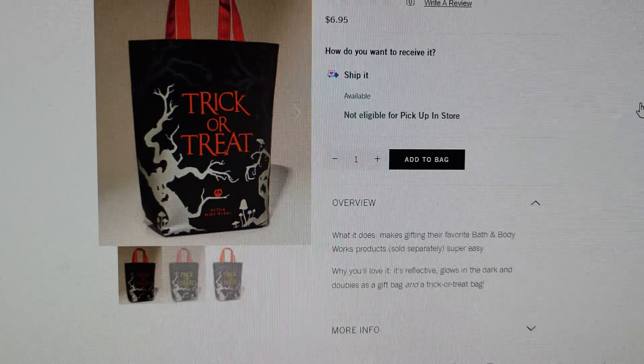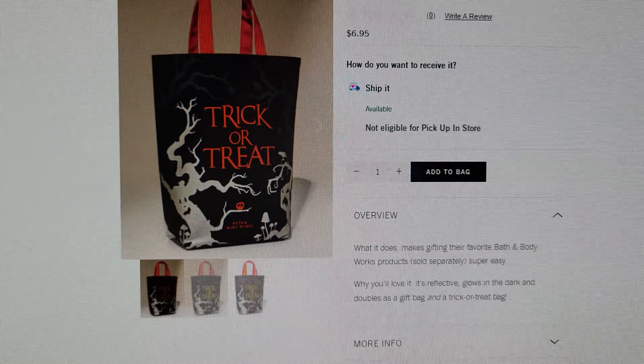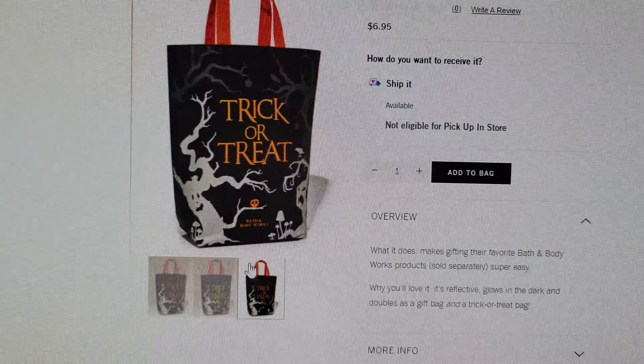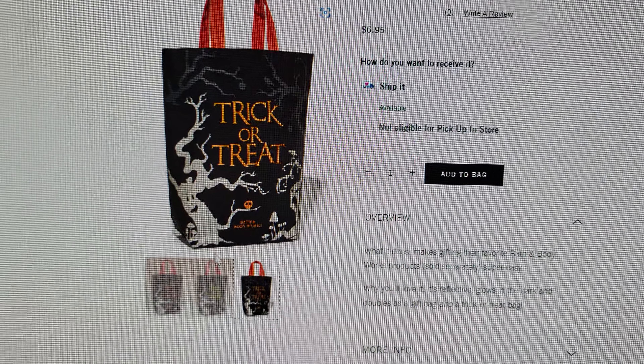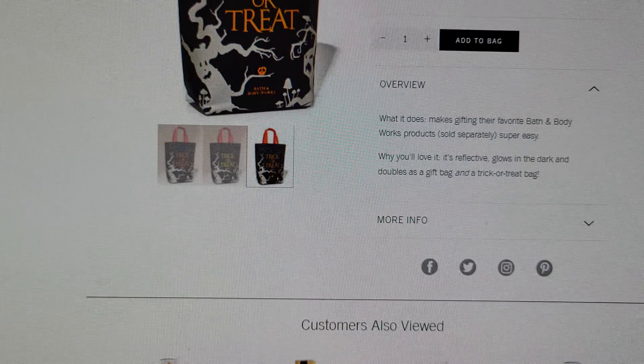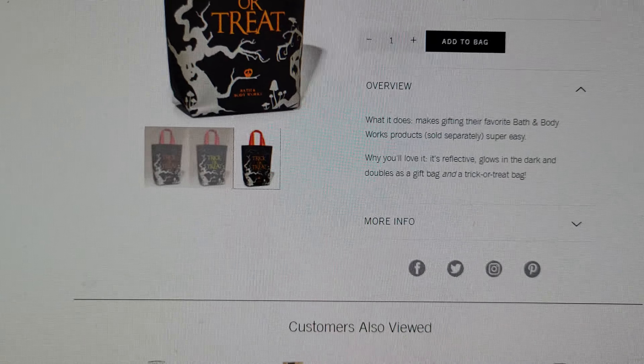The Trick-or-Treat bag is so cute — it's reflective, glows in the dark, and doubles as a gift bag or treat bag. It's got a little tree on it. I see a lot of tree themes this year — again reminding me of Lord of the Rings.